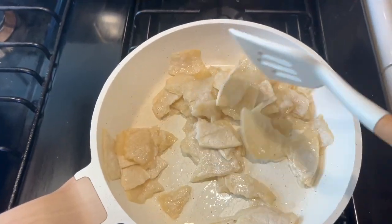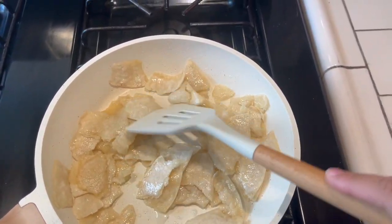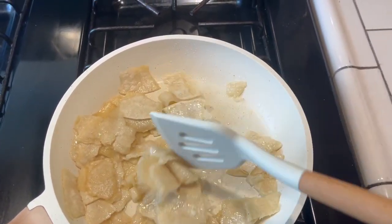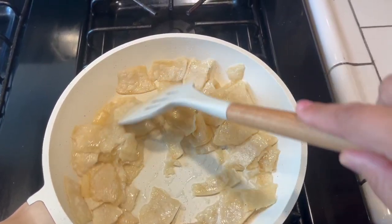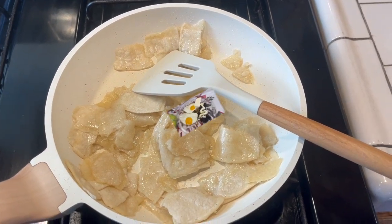¡Merry Christmas! Vamos a hacer unos chilaquiles, estoy adorando la tortilla. También aquí tengo unos frijolitos que vamos a estar usando. Feliz día a todos, también voy a hacerme mi cafecito ahorita. Que se dure esto y seguimos — está el desayuno.